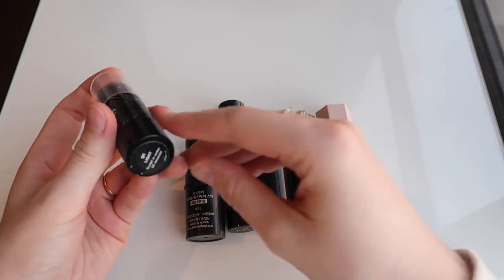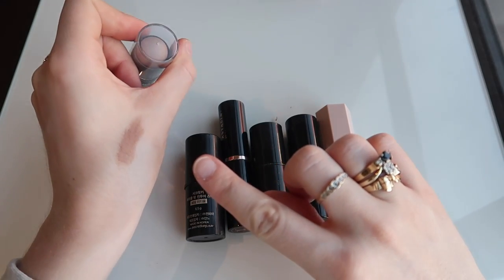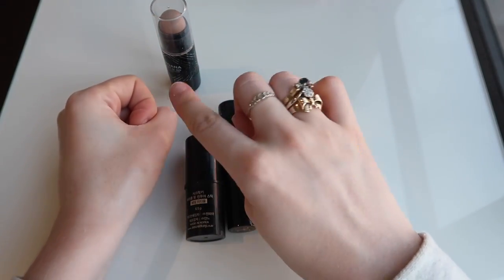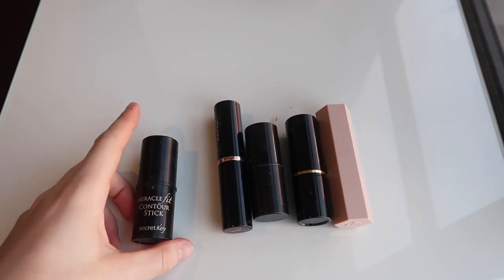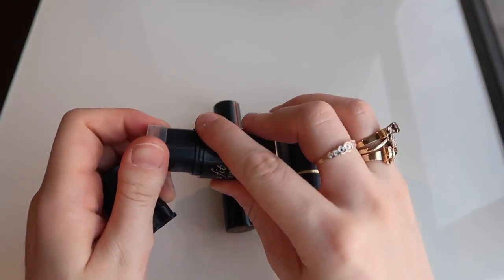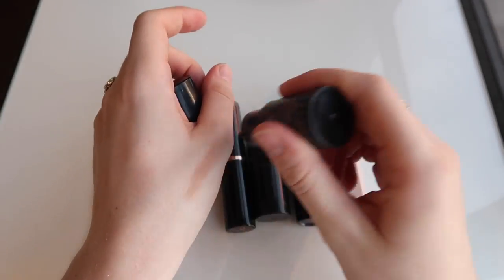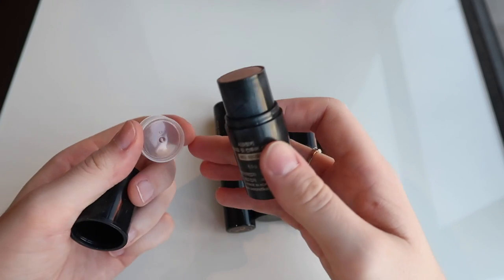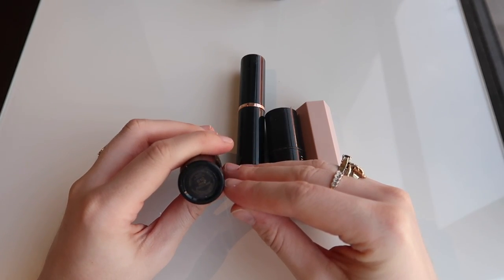I need to downsize some of these sticks. I'm definitely going to keep the Giordana Sculpt and Go in shade one — it's got a really nice neutral tone so it doesn't actually look quite as shadowy as others, and it can almost add a bit of warmth as well. I'm definitely gonna get rid of the Secret Key Miracle Fit Contour Stick — I just didn't get along with it at all. It wasn't a very good formula and it was really quite draggy on the skin, so I'm gonna pass that one on.